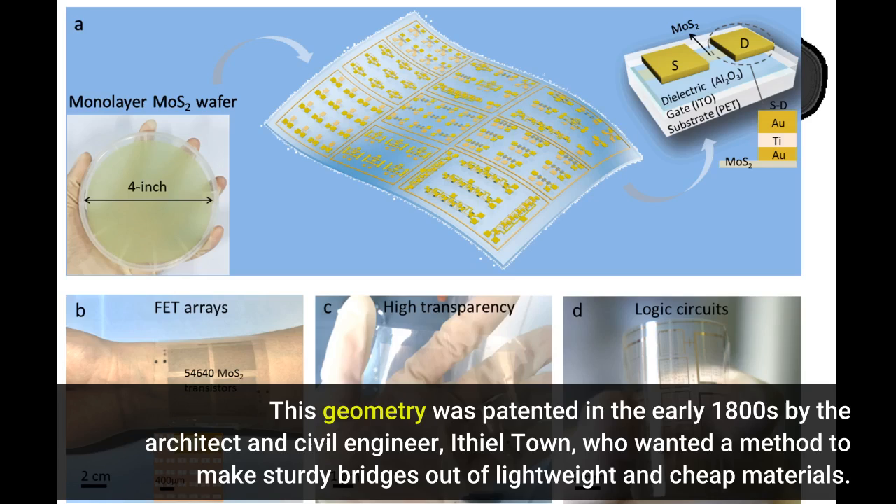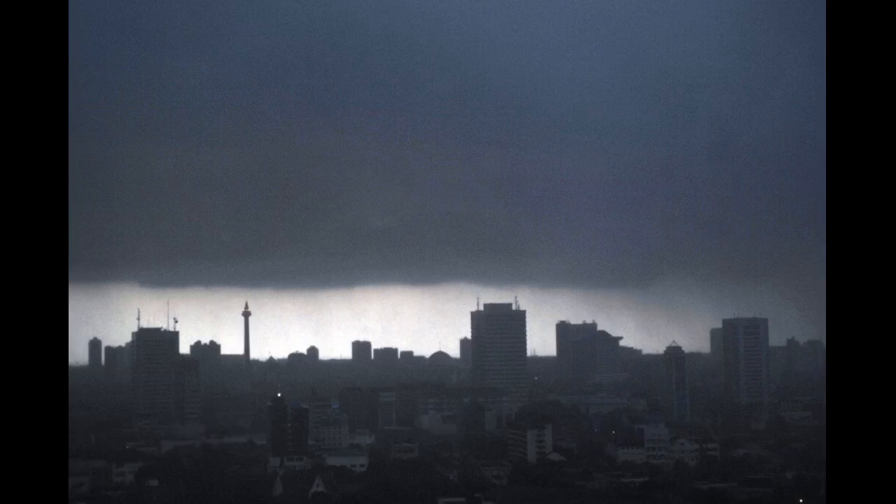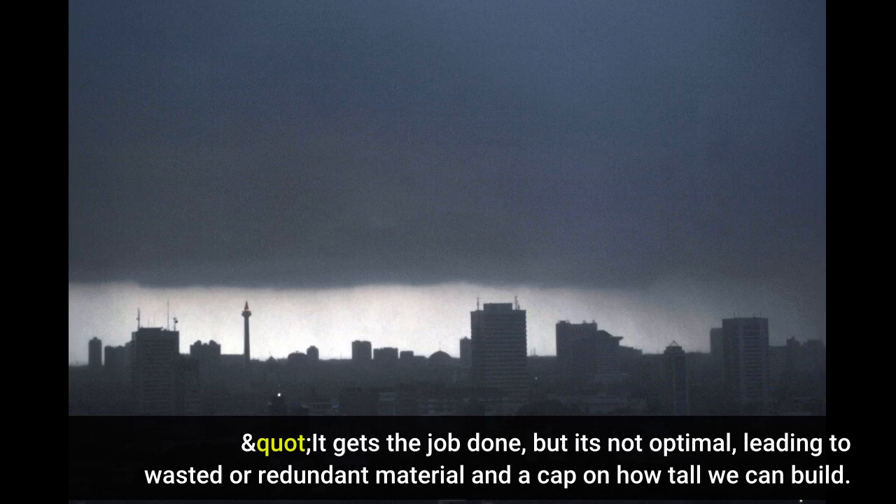Towne developed a simple, cost-effective way to stabilize square lattice structures, which is used to this very day, said Fernandez. It gets the job done, but it's not optimal, leading to wasted or redundant material and a cap on how tall we can build.